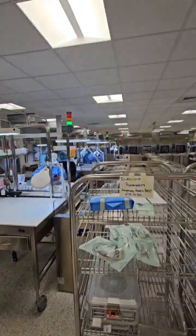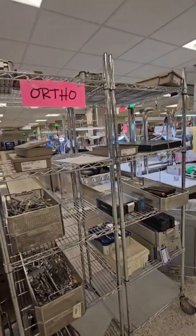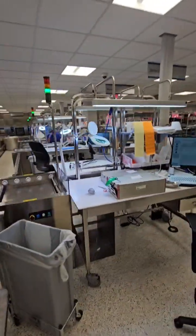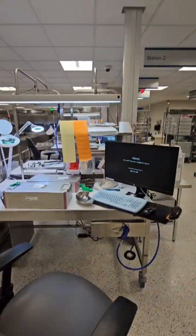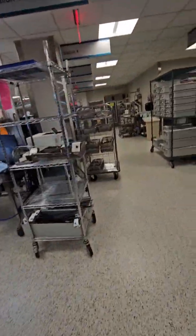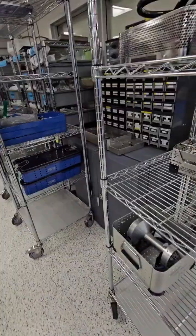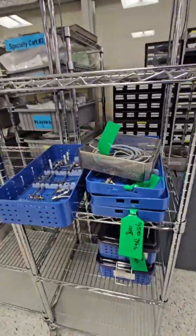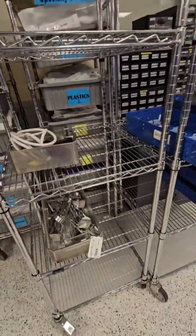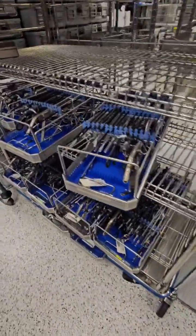We are now looking at the assembly and inspection area where each instrument is inspected, tested, assembled, and packaged prior to sterilization. This department has 18 stations — some are larger, some are smaller. You will also see where we have instruments staged, getting ready to be assembled.